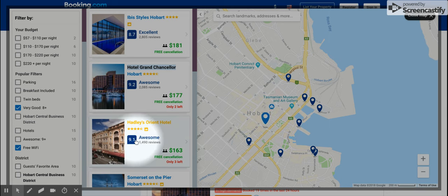I'm going to go ahead and look at this Hadley's Orient Hotel. It's right in the center of town, has a decent price, and a pretty good ranking — so to me that's a good combination of everything.